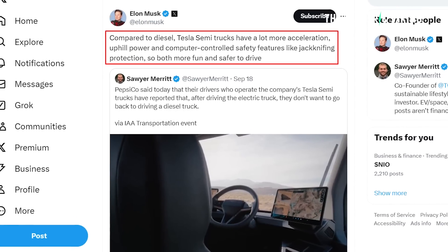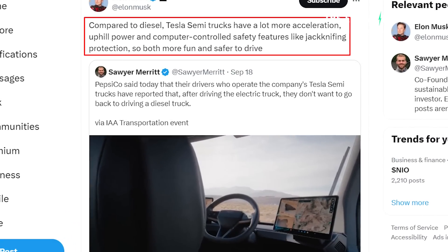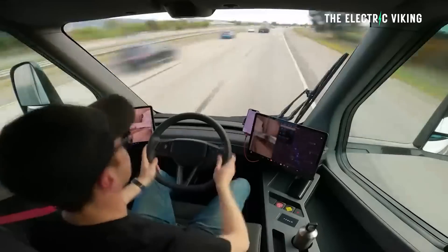Musk commented on some of the advantages. He said compared to diesel, Tesla Semi trucks have a lot more acceleration, uphill power, and computer-controlled safety features like jackknifing protection, so they're more fun and safer to drive.